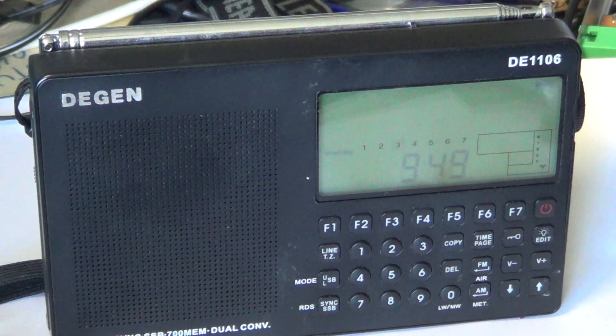The RDS function works really well in FM mode. It locks extremely well and you get solid reception even on a weak signal — that's a good sign for the receiver.